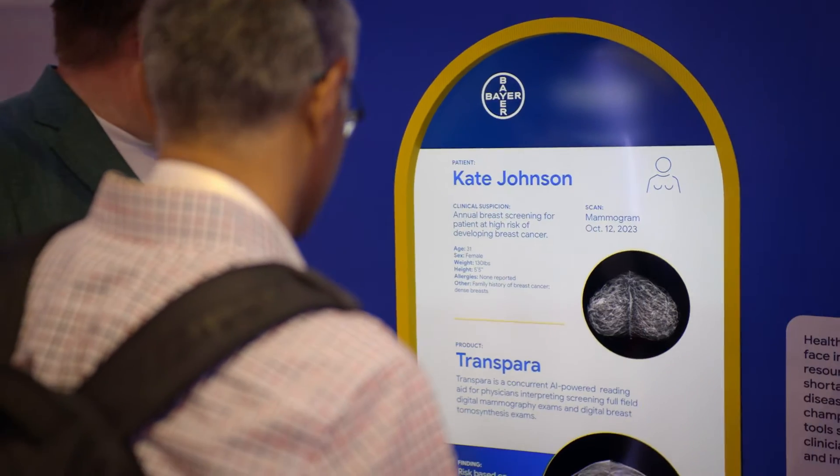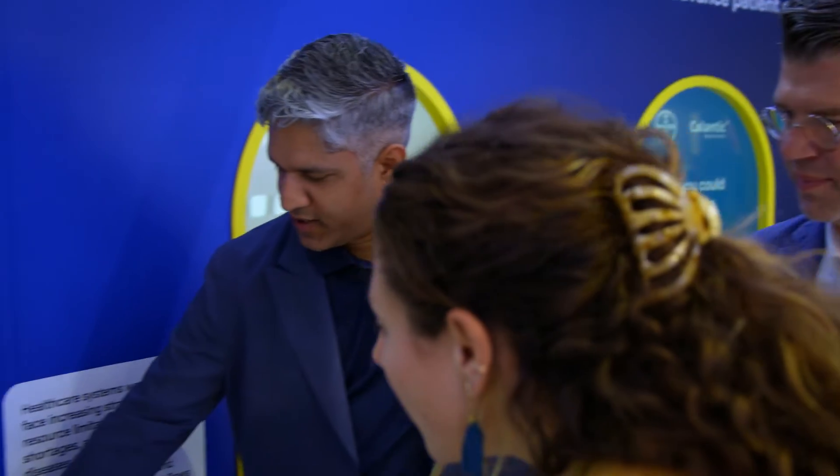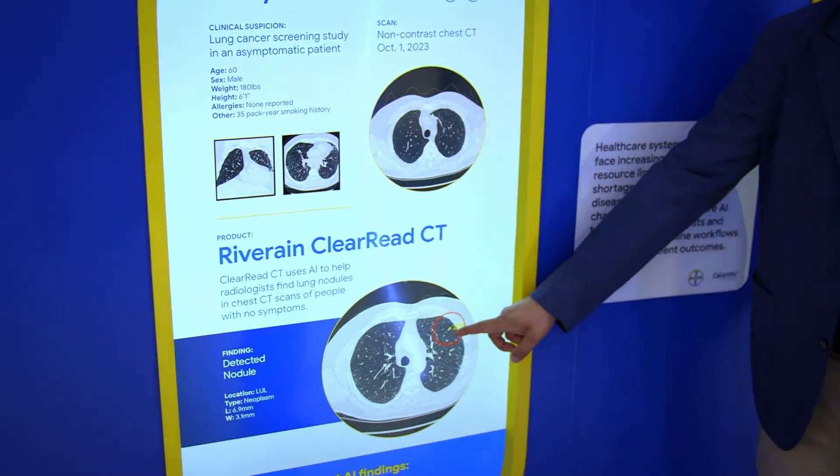The AI tool enables them to actually do something better, faster. If you're looking at somebody's chest CT, you might be looking at a cardiac study, but actually that one little dot is a lung nodule that's pre-cancerous. That's just two millimeters in size.